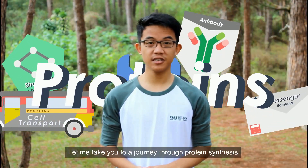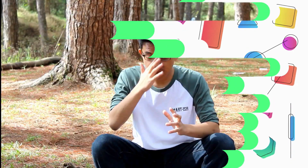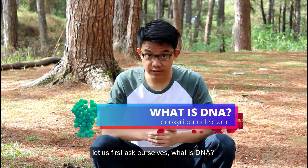Let me take you on a journey through protein synthesis. Before we go to protein synthesis, let us first ask ourselves: what is DNA?